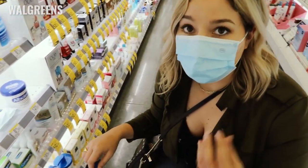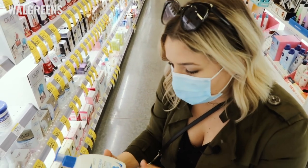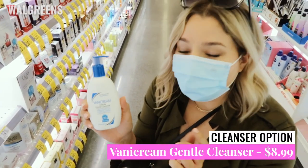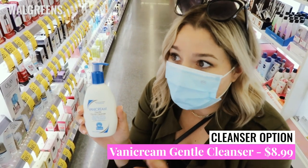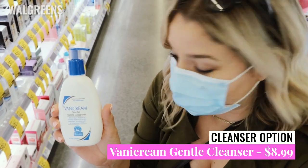The other cleanser they have here — and they might have others at your particular store — is one I recommend all the time. It's the Vanicream Gentle Cleanser. Out of these two, this is probably my number one pick.